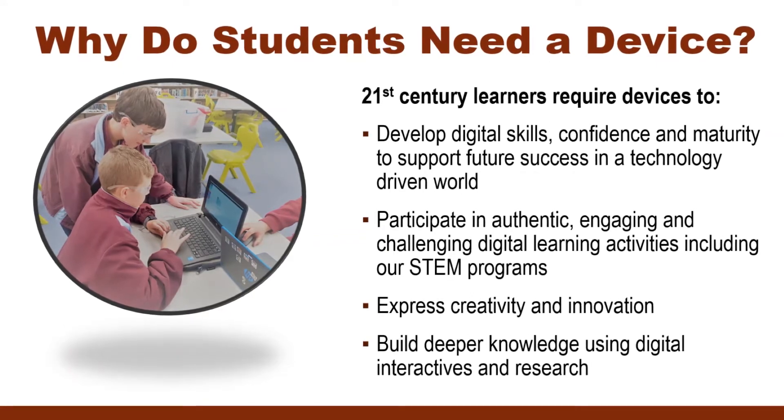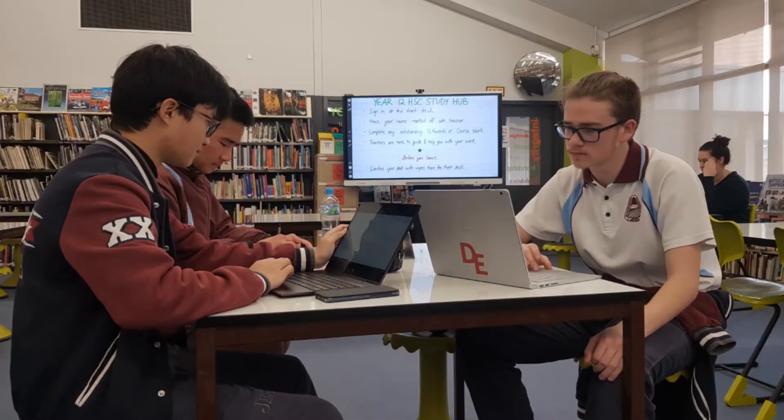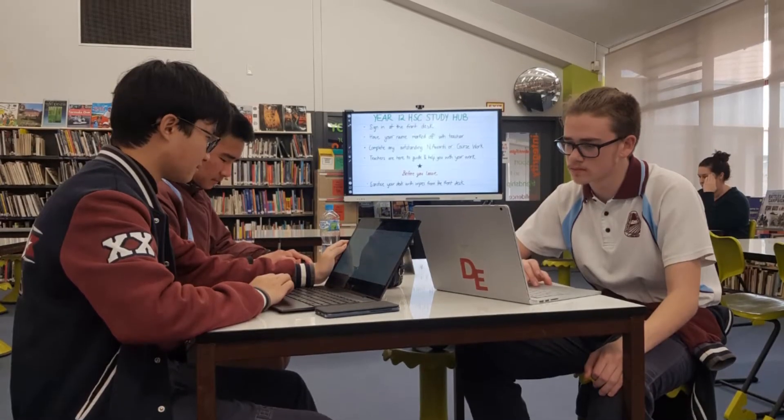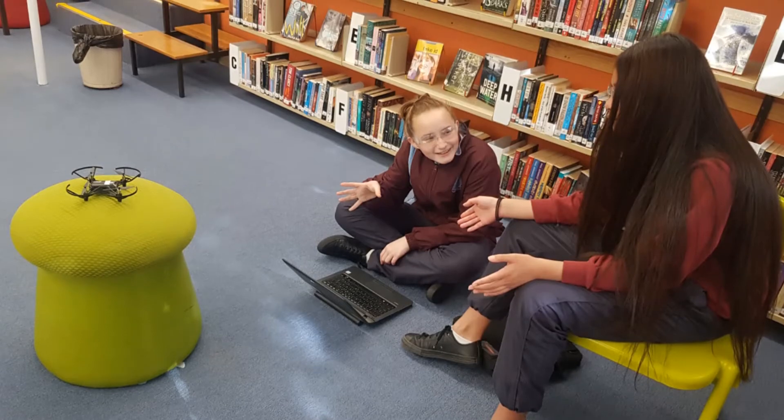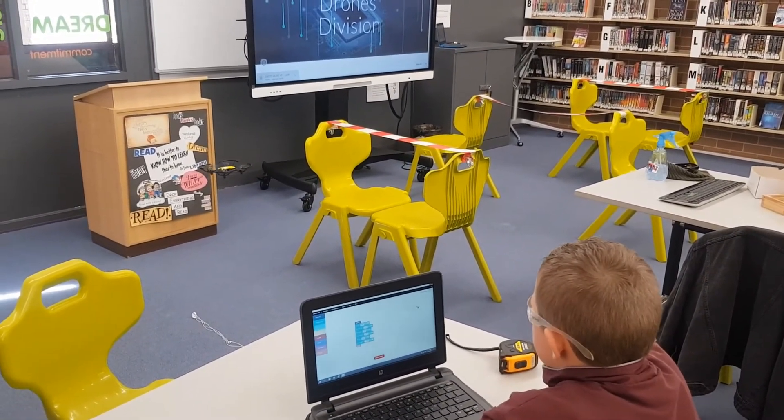So why do students need a device? As the world we live in becomes increasingly reliant on technology, it's important for 21st century learners to develop their digital skills, confidence and maturity. This will support their future success in tertiary education and the workforce.